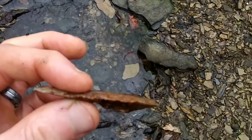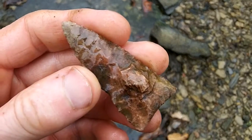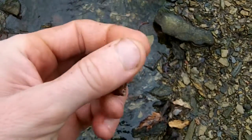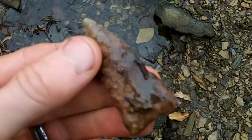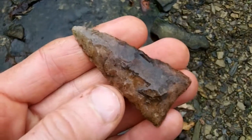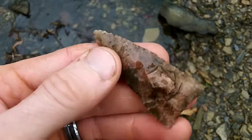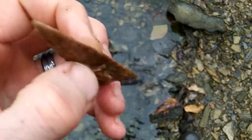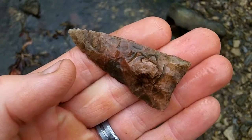I don't even know what this is. It's got a stack on it, though. It's very thin except for that stack. Not sure. Could be old. It's very well made. Happy to find it.